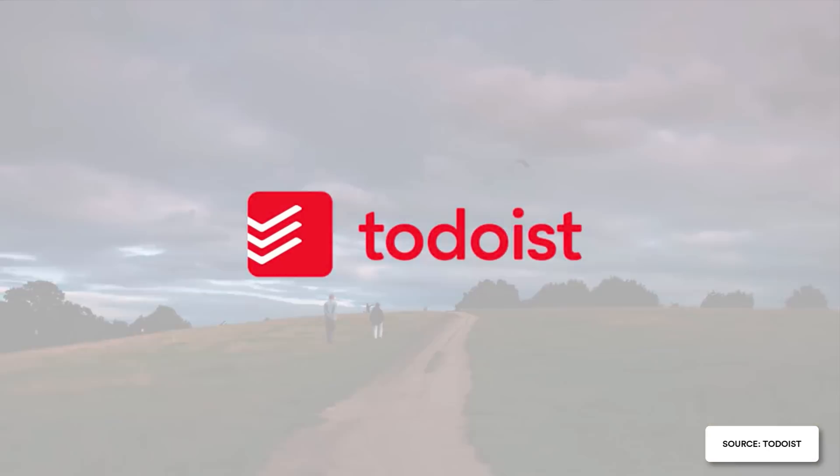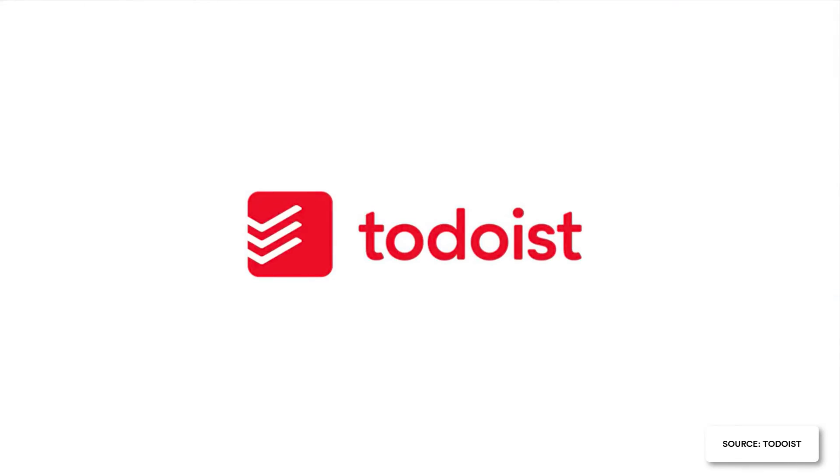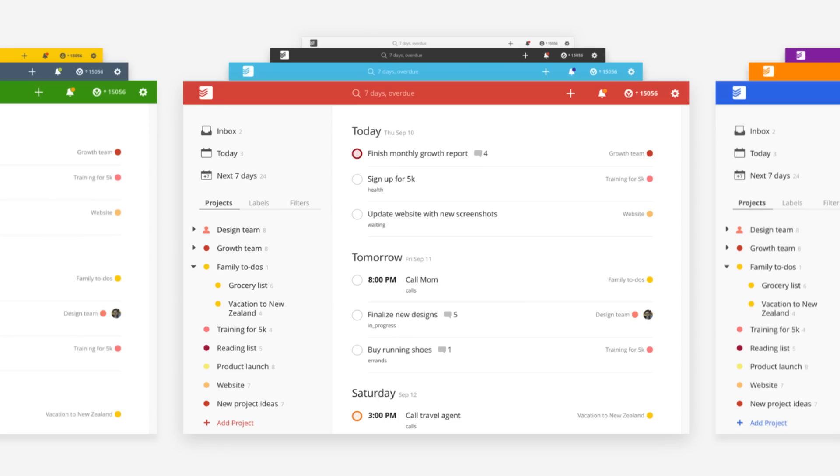I remember the 2015 redesign quite well because I was quite excited. It included a new brand logo as well as a new web application and color schemes, with iOS and Android apps to follow. It's been some time since that redesign, and Todoist have now announced they will be producing a new redesign by the end of the year.